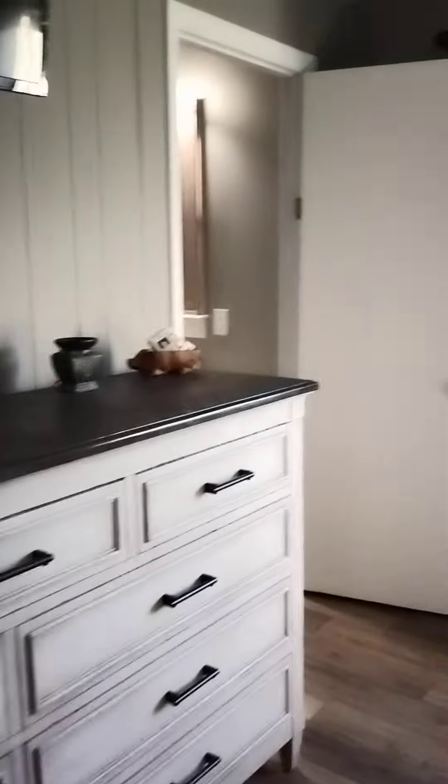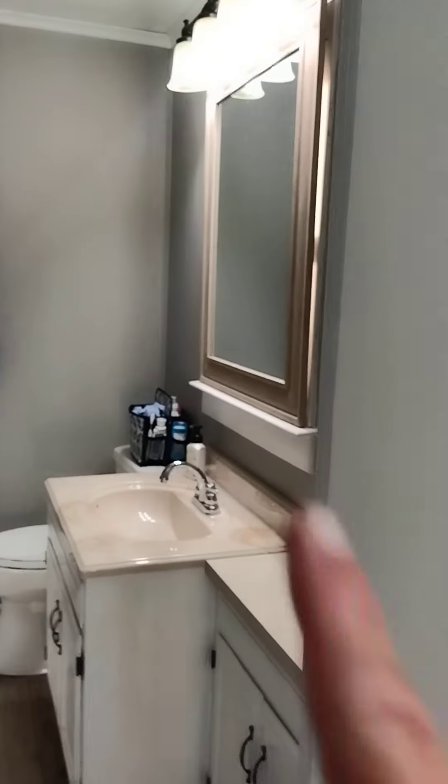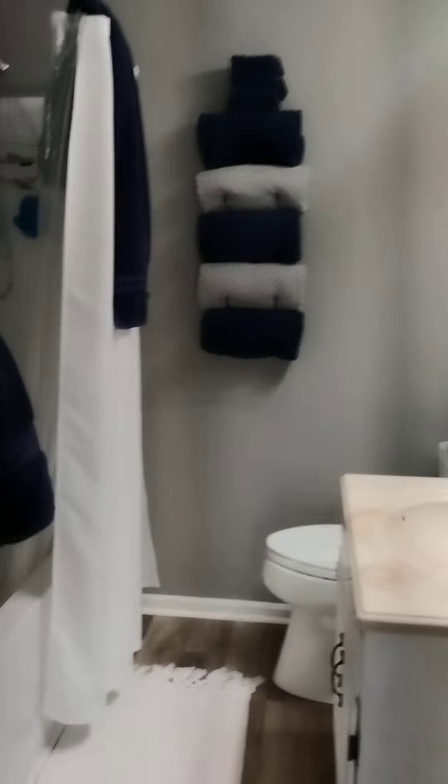And then the en suite master bath has a deep tub. There's a window behind that mirror. There's your nice deep tub — the tub comes up to my knee.